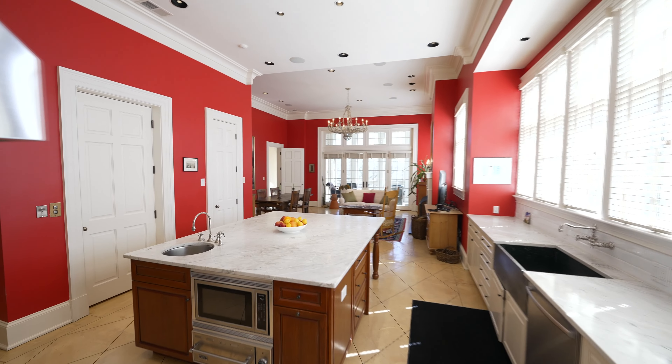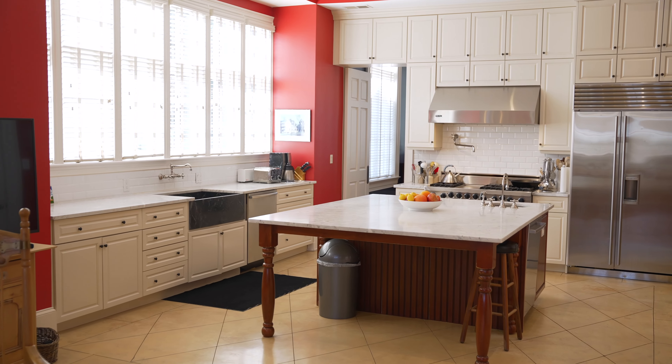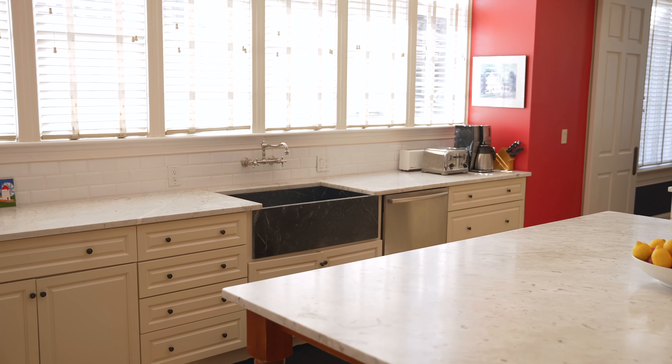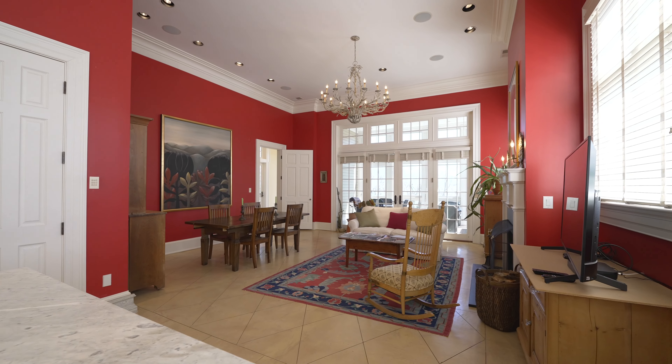Next down the hallway is a beautiful kitchen and great room. There's a large island in the center of the kitchen with beautiful countertops, top-of-the-line appliances, and all the space you need for entertaining.